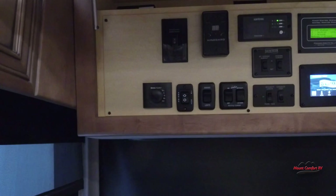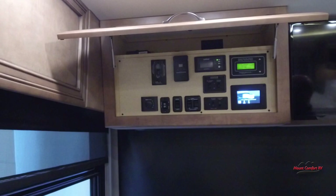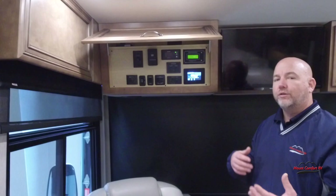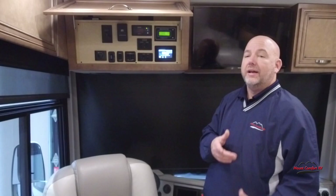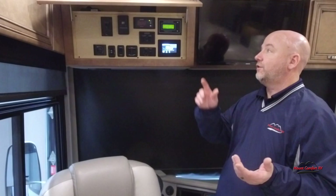The Truma works off propane, but it's very efficient because a regular water heater tank is constantly heating water whether you're using the coach or not. This system doesn't preheat anything — when you turn on hot water at the faucet, it sees the demand and heats it instantaneously. Very quickly you have hot water at the faucet and as much as you'd like. Great setup — that's a little bit about our controls.